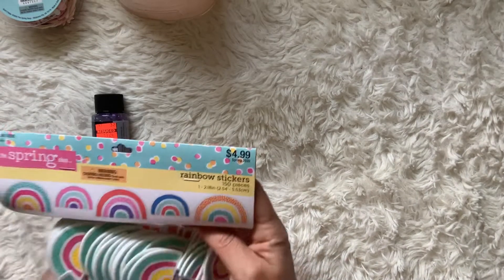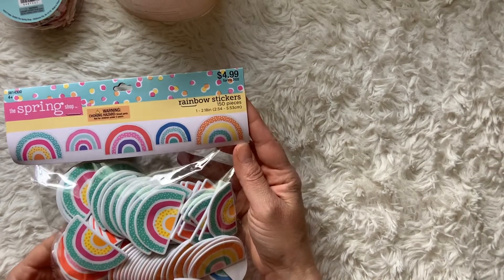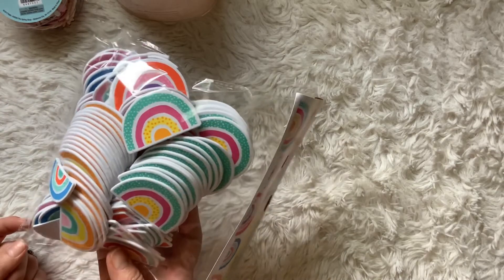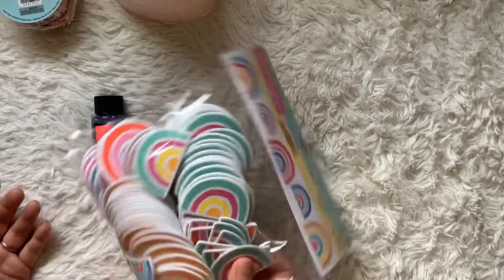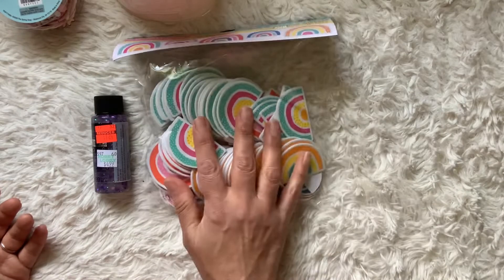Also in the spring shop, I bought these rainbow stickers — 40% off of $4.99. I thought these were really cute for summer and spring crafting. I like the fact that they're foam so they're dimensional, and you get tons of them — I think there are 150 pieces in the pack.